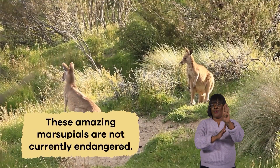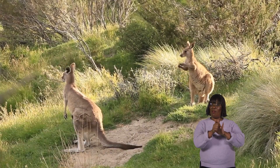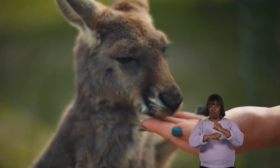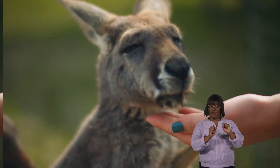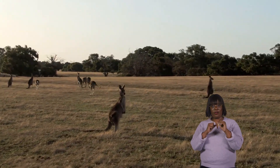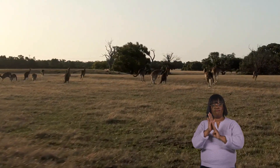These amazing marsupials are not currently endangered, which means there are still plenty of them in the wild. People work hard to protect them by conserving their natural habitats and creating protected areas where they can live safely. Caring for the environment and supporting conservation efforts can help ensure that kangaroos continue to live and thrive in their Australian ecosystem.